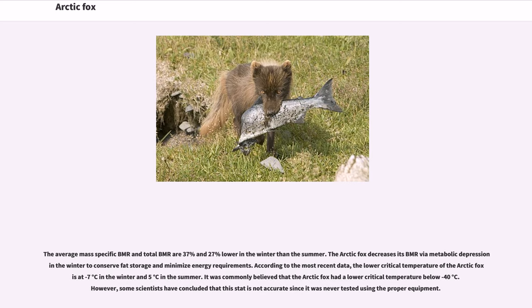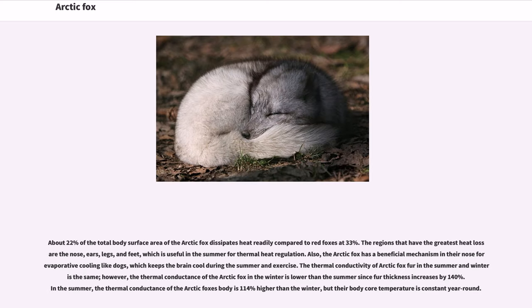According to the most recent data, the lower critical temperature of the Arctic fox is minus 7 degrees Celsius in the winter and 5 degrees Celsius in the summer. It was commonly believed that the Arctic fox had a lower critical temperature below minus 40 degrees Celsius; however, some scientists have concluded this stat is not accurate since it was never tested using the proper equipment. About 22% of the total body surface area of the Arctic fox dissipates heat readily, compared to red foxes at 33%. The regions with the greatest heat loss are the nose, ears, legs, and feet, which is useful in the summer for thermal heat regulation. The Arctic fox also has a beneficial mechanism in their nose for evaporative cooling, which keeps the brain cool during the summer and exercise.